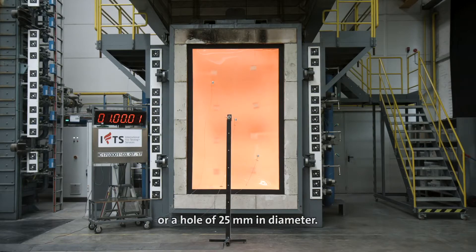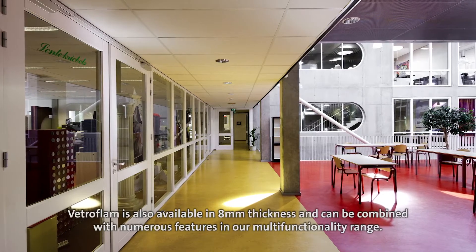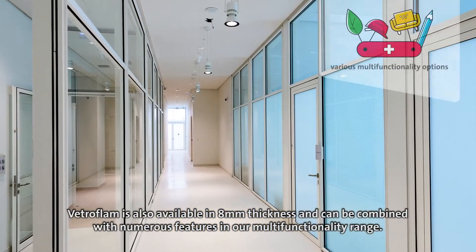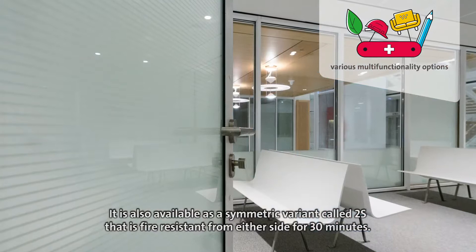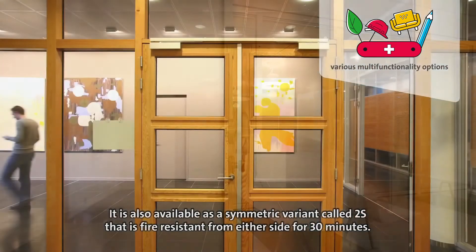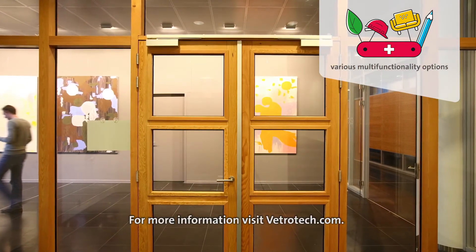Vetroflam is also available in eight millimeter thickness and can be combined with numerous features in the multi-functionality range. It is also available as a symmetric variant called 2S, that is fire resistant from either side for 30 minutes. For more information, visit vetrotech.com.